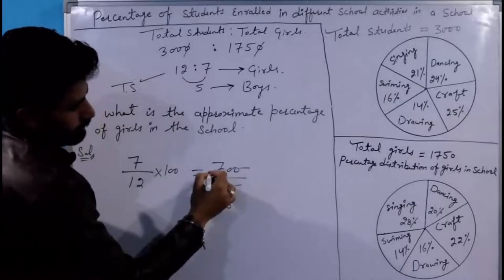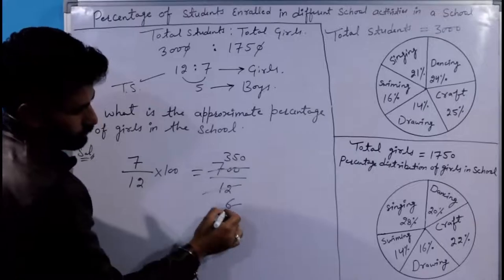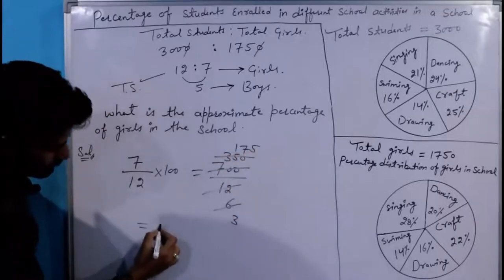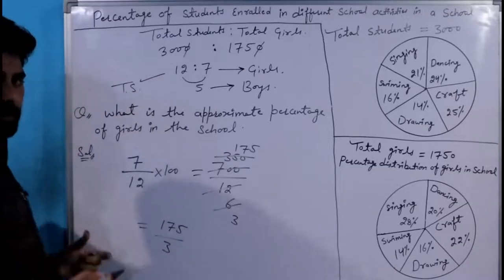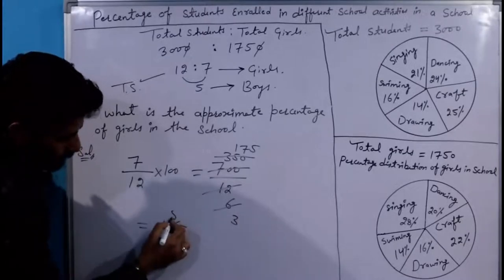6 into 2 = 12; 350 into 2 = 700; 3 से कटेगा — 3 into 2, और कटेगा 175. तो answer निकल के आएगा 175 by 3. Percentage में पताना है, तो 3 into 5 = 15.